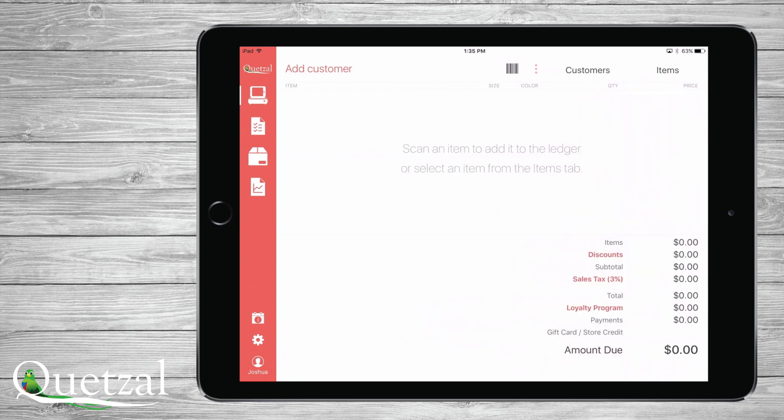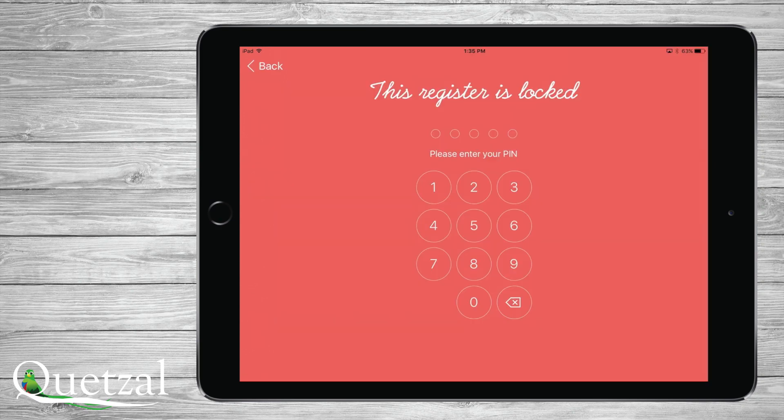At any point, you can touch the More icon located at the top of the screen to clear a customer from a transaction, hold, delete, or lock the register. Once locked, all that's needed to get right back to where you were is your PIN.